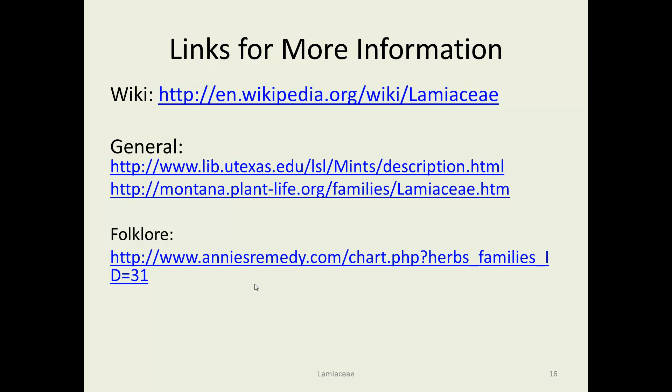For more information, there's a lot of folklore in Annie's Remedies, a couple of nice general ones, one at Montana Plant Life, and the University of Texas has quite a bit about mints. Wikipedia has most of these plants with their own page in addition to the Lamiaceae entry. That concludes the Lamiaceae — thank you.